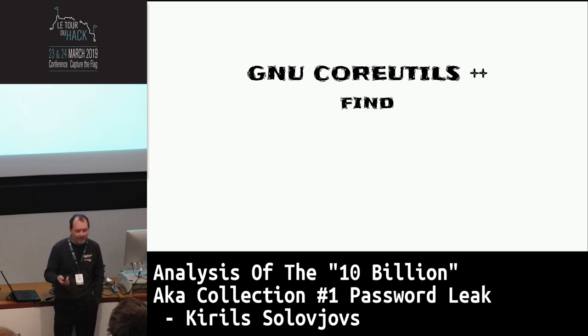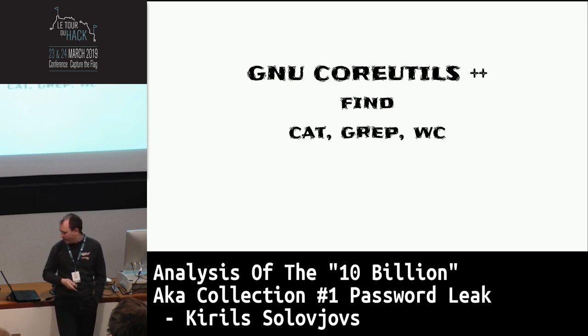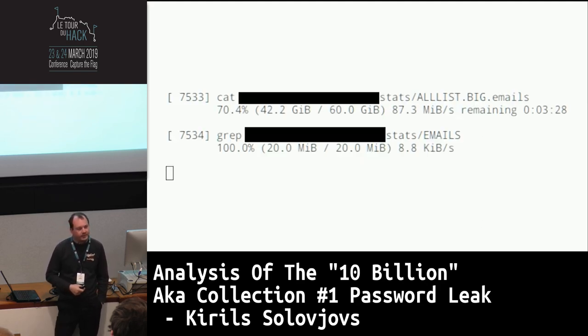The tools I use for this research are find — because the file structure was so complicated I wrote a small script specifying part of the path — cut, grep, sort, and progress. Anyone use progress? Progress is a relatively new tool in the GNU toolset. When you launch it, it looks for processes that have file descriptors open, looks at the files, and gives you the progress of reading or writing those files. So you don't have to wait without knowing how long you have to wait. You have your stuff running and in another terminal you run progress and you see this. Really cool.